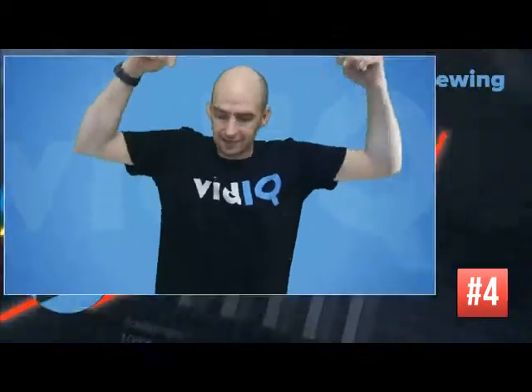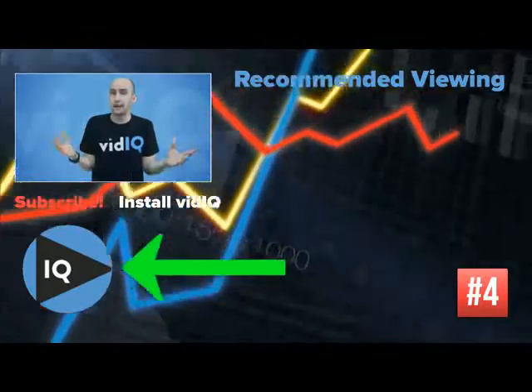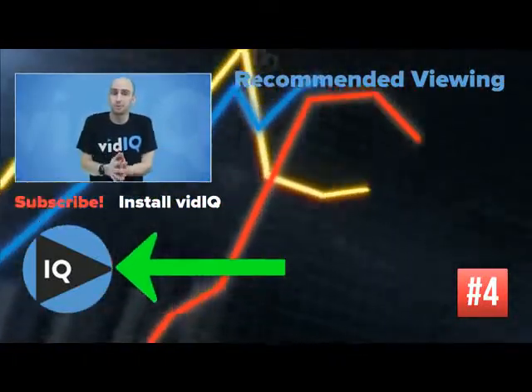You can't put subscription links in video cards during the video, but you can put a subscription button in the end screens. I'm trying to be creative with the way I draw people to that subscription button, so give it a try yourself.